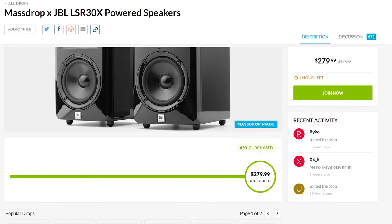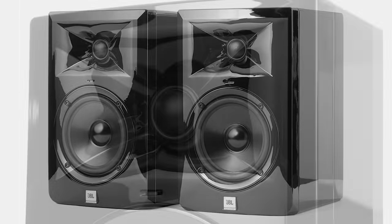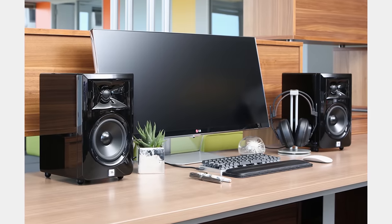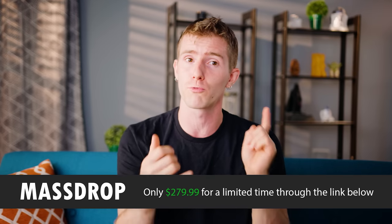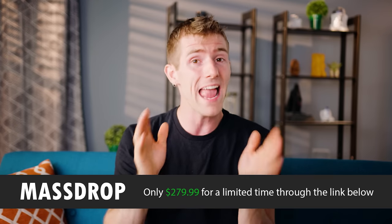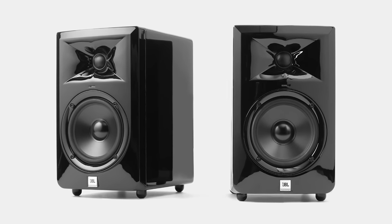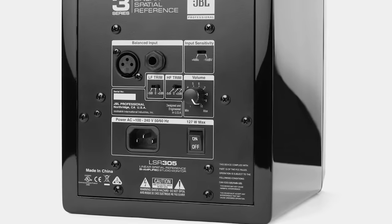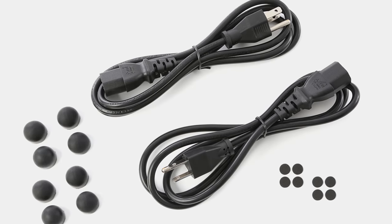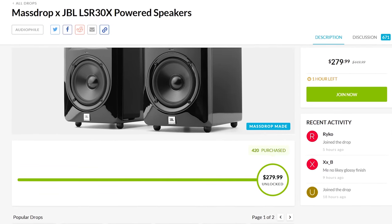In collaboration with JBL, Massdrop is bringing us the LSR30X, based on the best 5-inch powered reference monitor in its price range. It's powered by two 41-watt Class-D amplifiers, and the LSR30X delivers strong bass, smooth highs, and evenness throughout the frequency response. You can use the low- and high-frequency trim switches to fine-tune the amount of bass and treble to compensate for the room you're in, and it features XLR and TRS inputs so you can connect your speakers to many different sources. They come with rubber isolation feet, and you can check it out now on Massdrop for only $279.99, with quick two- to three-day shipping.